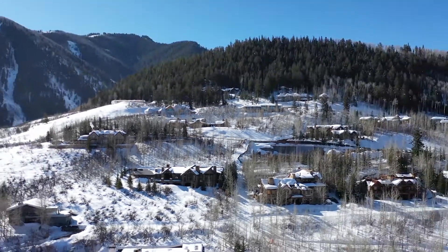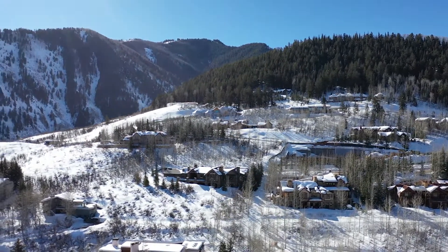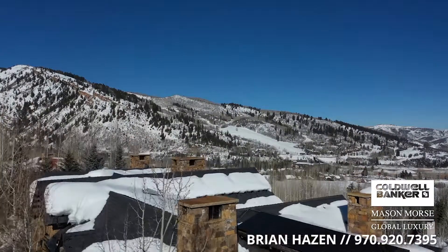You can be at the schools in five minutes or the Aspen Rec Center in five minutes, and in the middle of Aspen in ten minutes. It's unmatched. Now's your chance to own this fully furnished Five Trees Estate — it's truly a turnkey opportunity. Call today for a private showing.